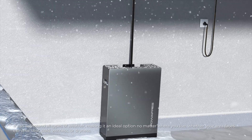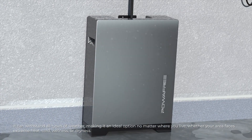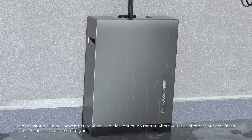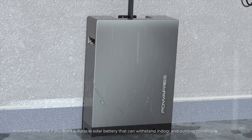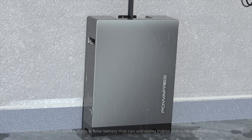It can withstand all types of weather, making it an ideal option no matter where you live, whether your area faces extreme heat, cold, wetness, or dryness. It is worth the cost if you want a durable solar battery that can withstand indoor and outdoor conditions.